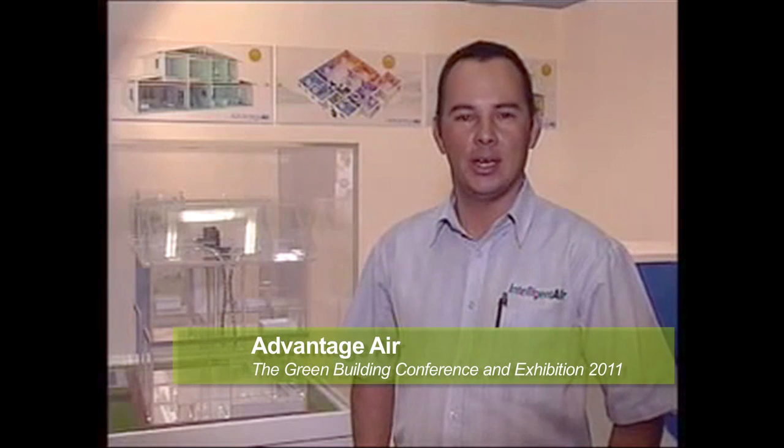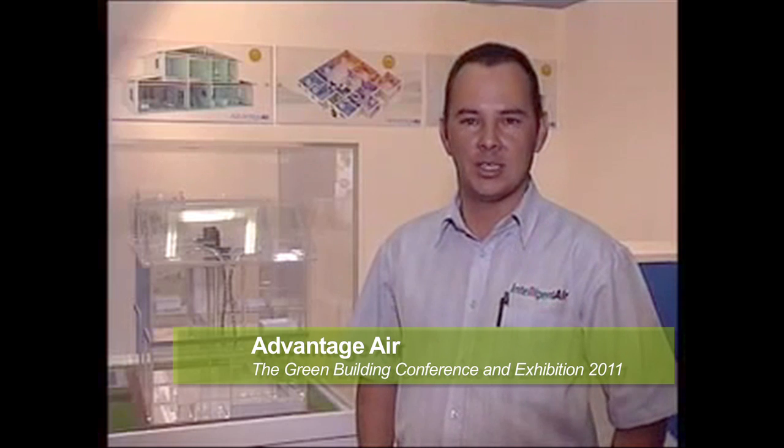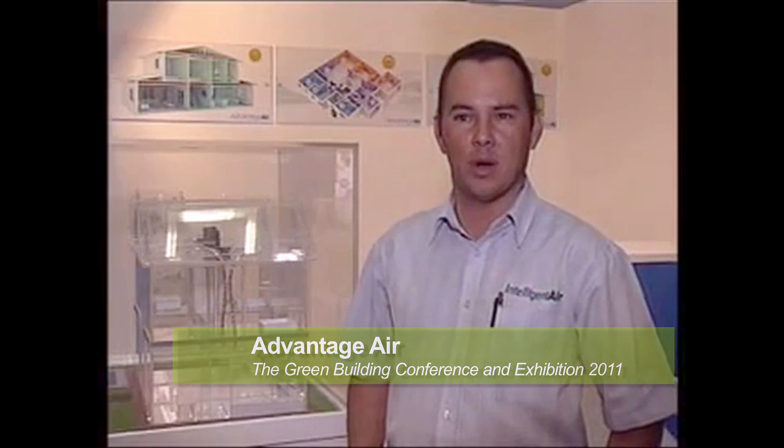Hi, I'm Denzel from Advantage Air South Africa. We are an industry supplier of air conditioning accessories to the South African market. The product we've got on display today is the Advantage Air Gen 3, which is a climate control centralized air conditioning system.